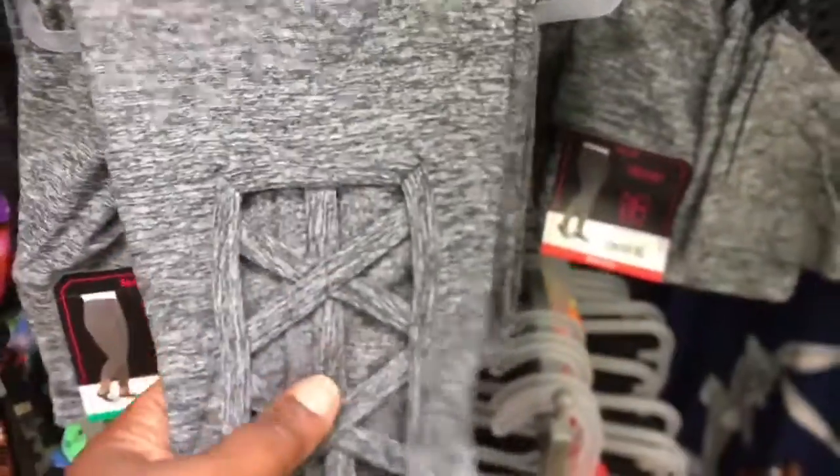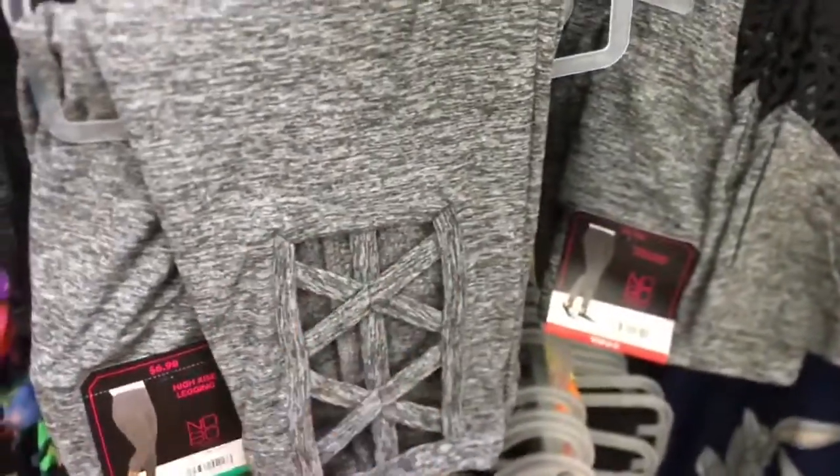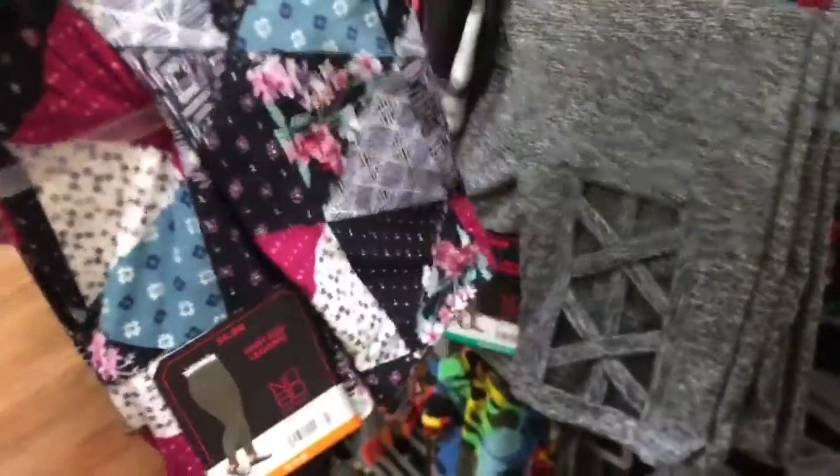They also have these that don't have the mesh — just a crisscross design like this. These are all $6.98. As you can see, they've got tons of colors. They have all the sizes, patterns, and plain ones without any design — you can see all the patterns and colors like that.